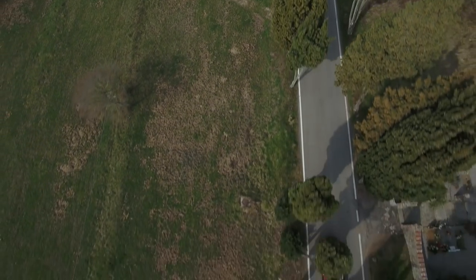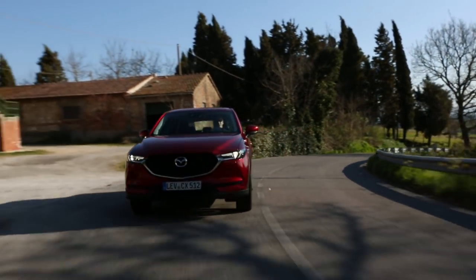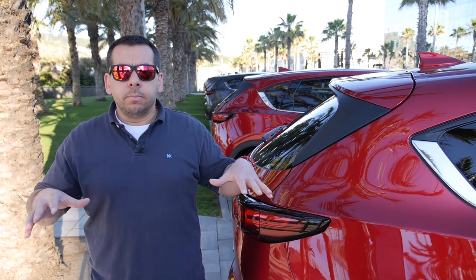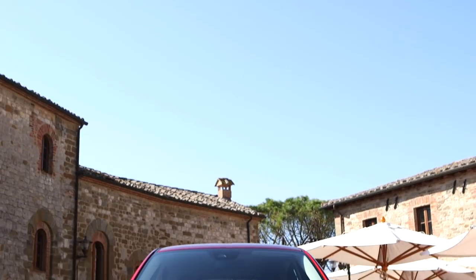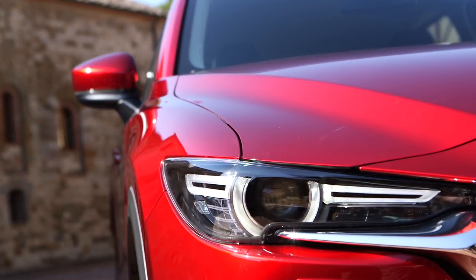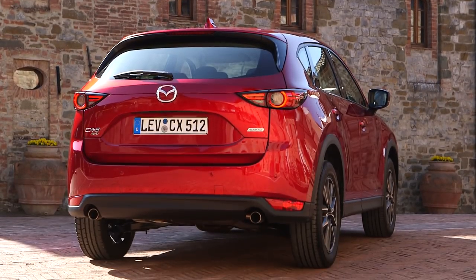Prices of the new Mazda CX-5 start at €25,000. The top-trim model with a 2.0L petrol engine, all-wheel drive, and automatic transmission costs around €38,000. Changes in the CX-5 are hard to spot to the naked eye, but as Kodama-san explained, what changed is the expression of the soul of motion — the first generation expressed rhythm, and the second generation expresses speed. How do you like the new Mazda CX-5? Do you think it really looks like a new generation or rather a technological mid-life cycle update? Let me know in the comments below, share, rate, subscribe, and join me for a new review every Friday. Thanks for watching.